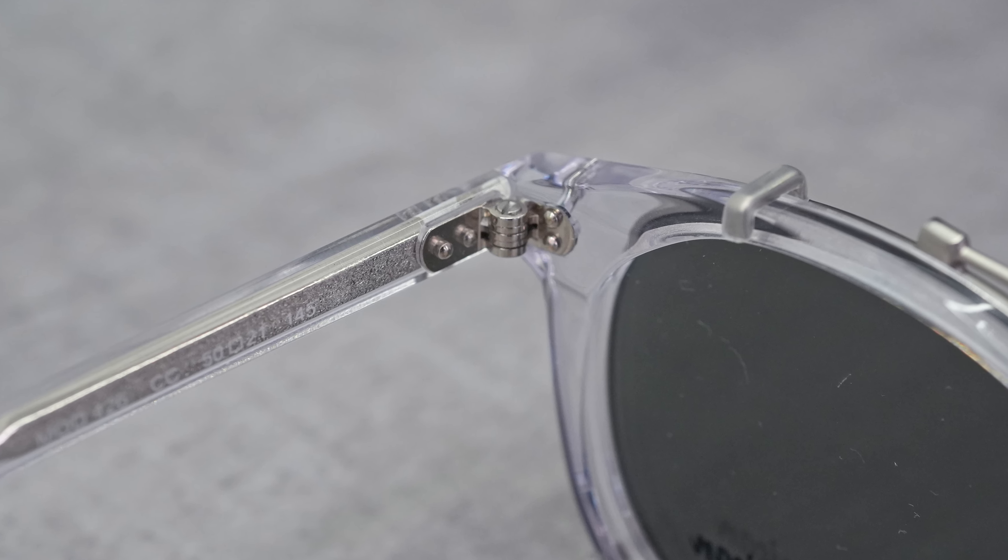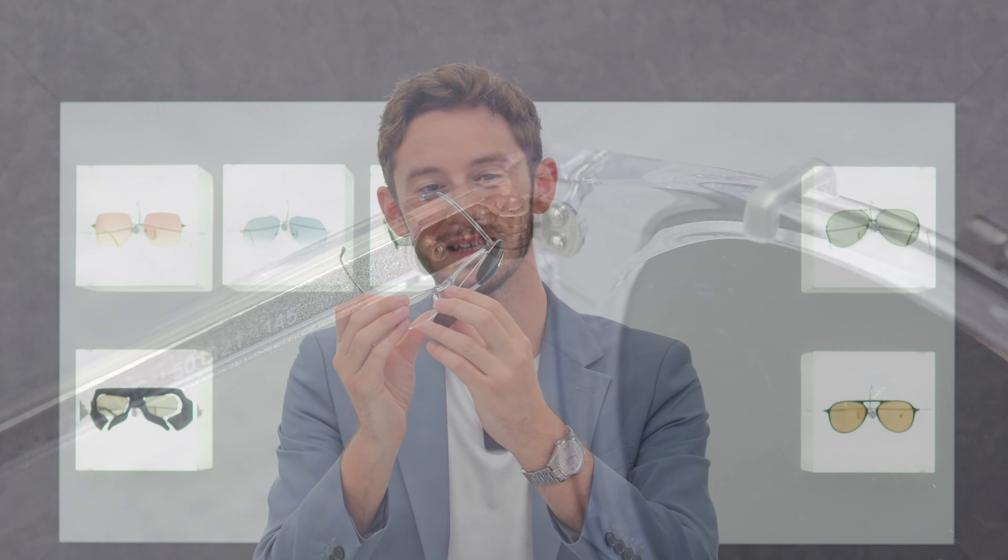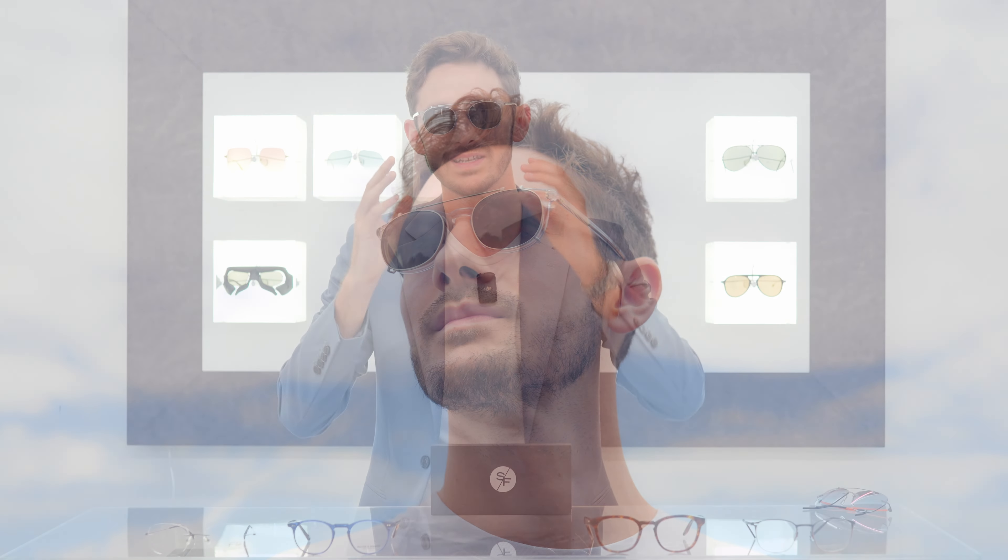Another big trend in the eyewear space is crystal, and a lot of people come to me saying they want a crystal frame. Of course there are thousands of different crystal styles, but the one I always come back to as a go-to crystal frame that you can't go wrong with is the Anglo American Optical 426. Anglo American Optical are a brand from London who have been making glasses in the UK for more than 100 years — closer to 150 — making them one of the oldest eyewear brands in the world.